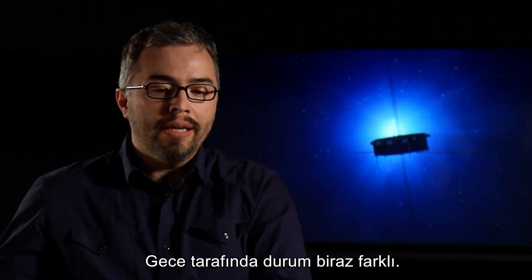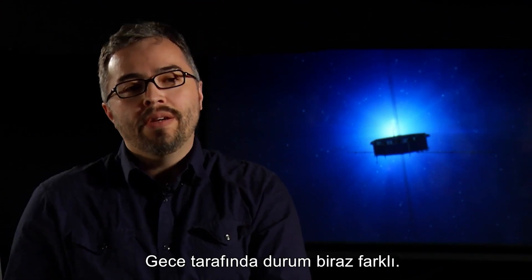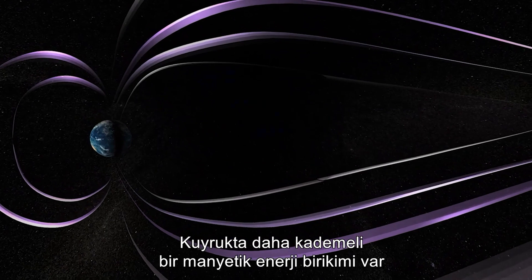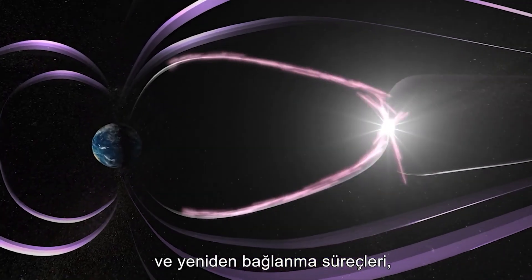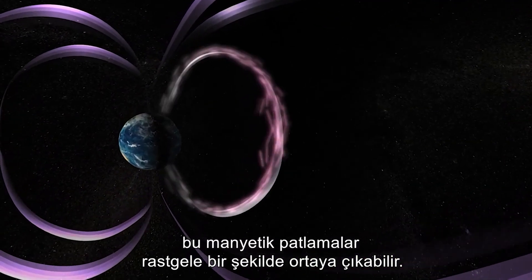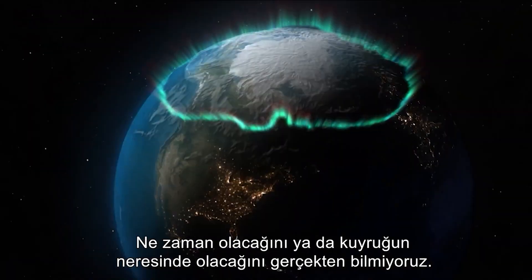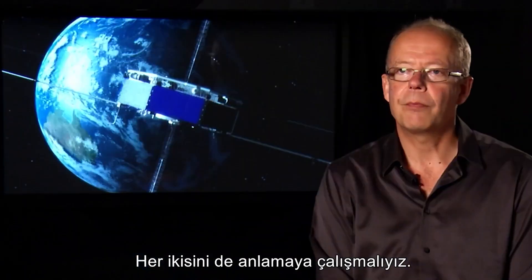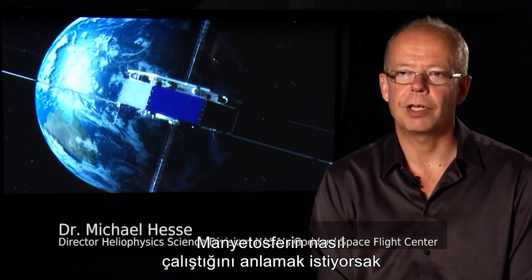On the night side, the situation is a little bit different. What happens is there's a more gradual buildup of magnetic energy in the tail, and these reconnection processes — these magnetic explosions — can just sort of pop off randomly. We don't really know when or where it's going to happen in the tail, and we need to understand both of those if we want to understand how the magnetosphere works.